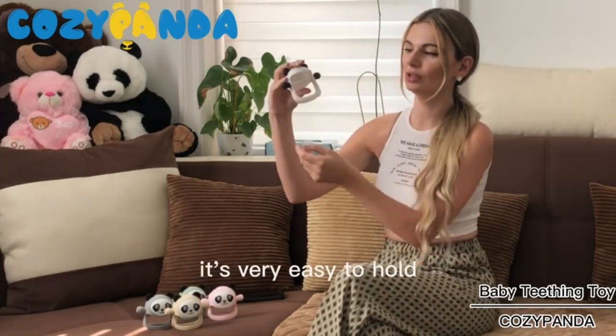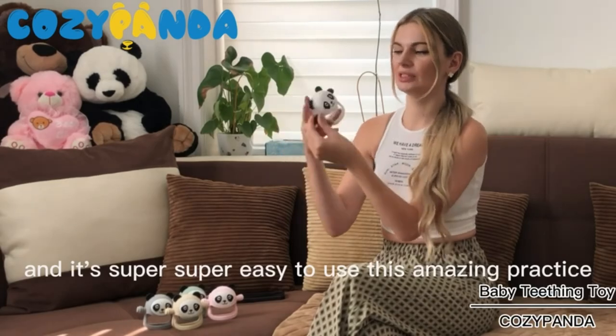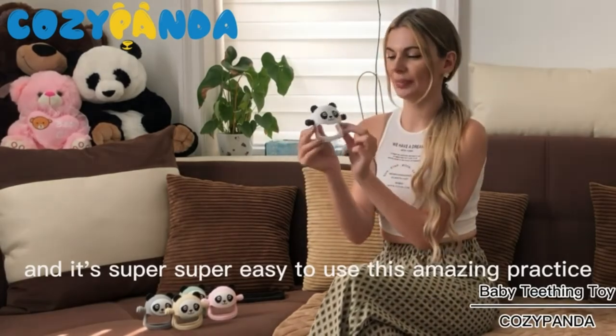As you can see, it's very easy to hold. Baby can hold here with the arm, and it's super easy to use this amazing panda.